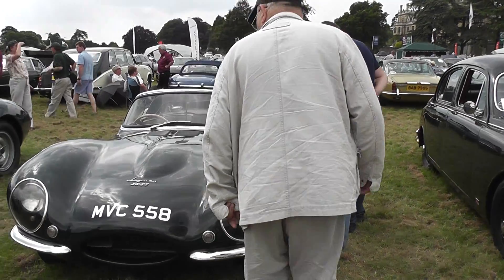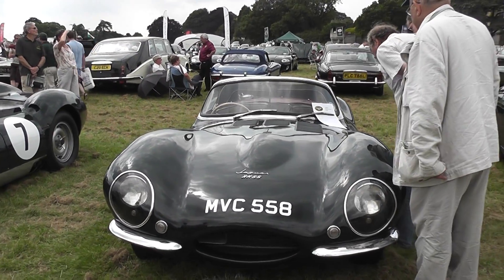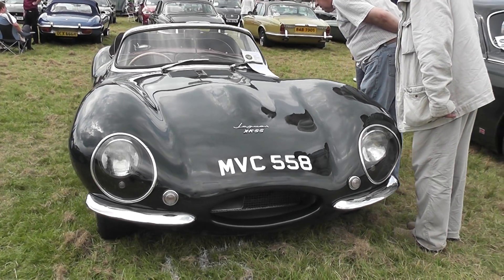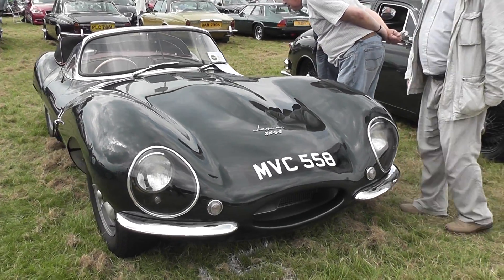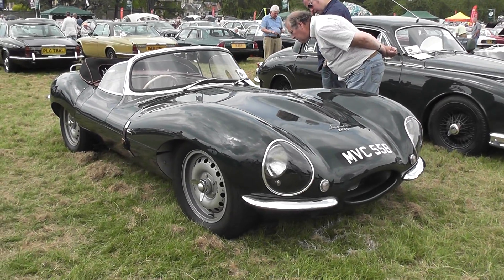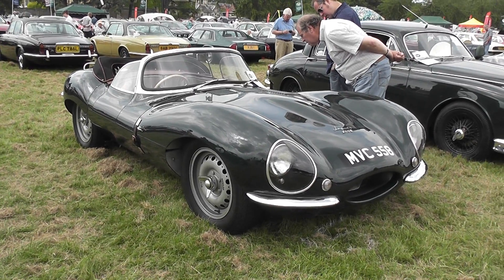This is an XKSS from 1957 — basically a D-type with some modifications. Very nice, in British racing green.